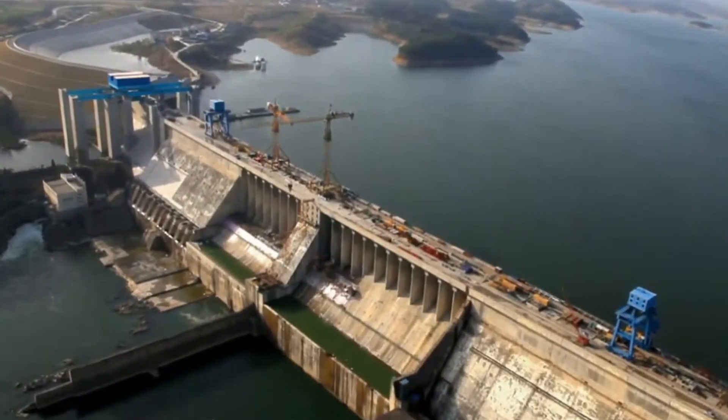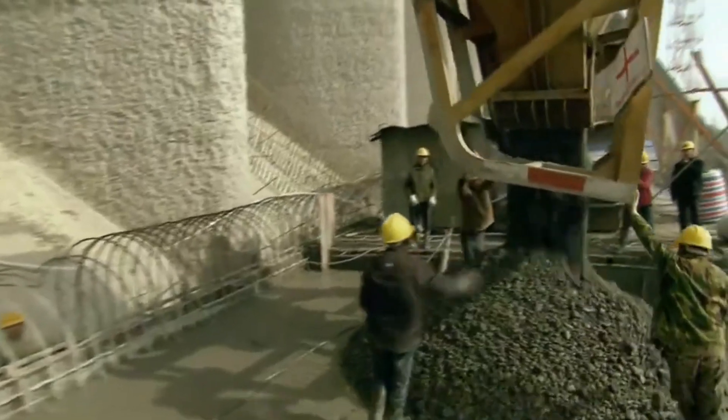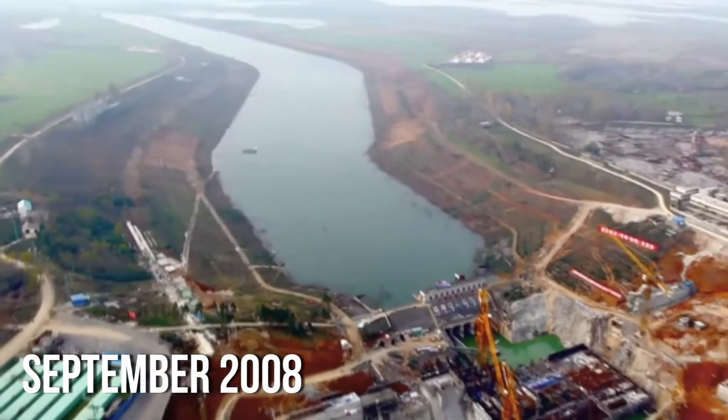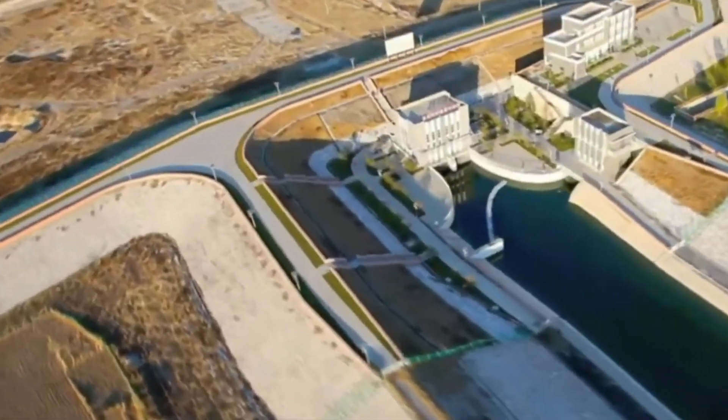Construction of the central route began in December 2003. It was initially planned to be finished before the Beijing Olympics in August 2008 to provide the city with drinking water. However, by September 2008, only 307 kilometers of the central route had been completed.